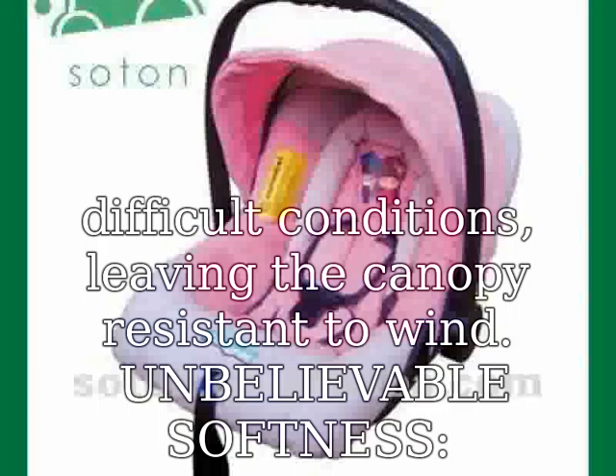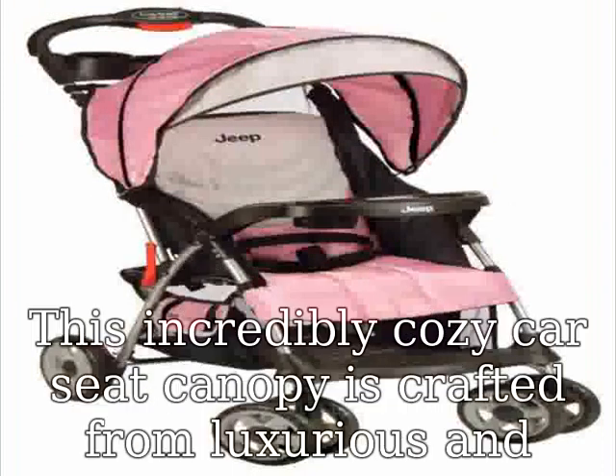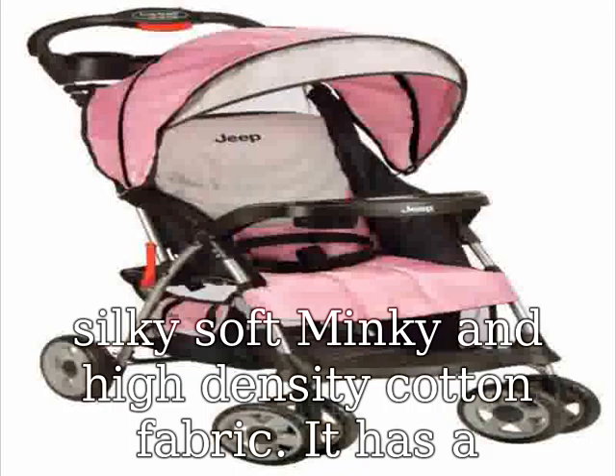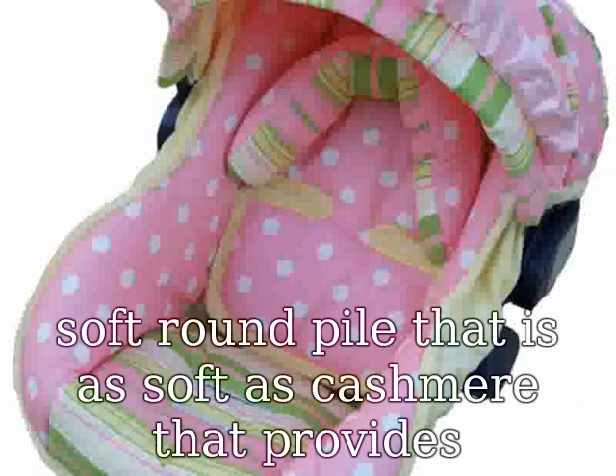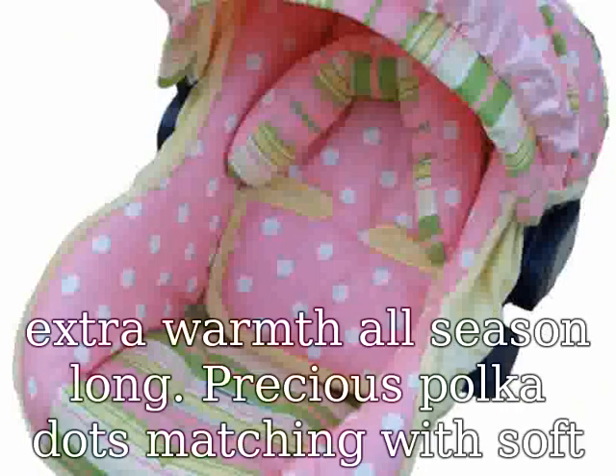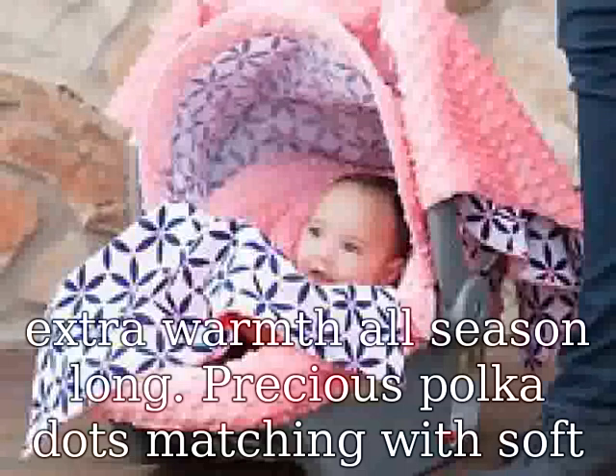Unbelievable softness. This incredibly cozy car seat canopy is crafted from luxurious and silky soft minky and high-density cotton fabric. It has a soft round pile that is as soft as cashmere, providing extra warmth all season long. Precious polka dots matching with a soft plaid pattern, plus our playful embroidered dragonfly, adds a dose of cuteness.